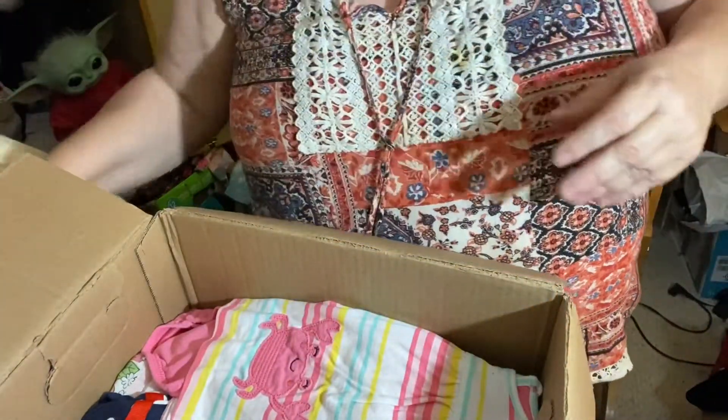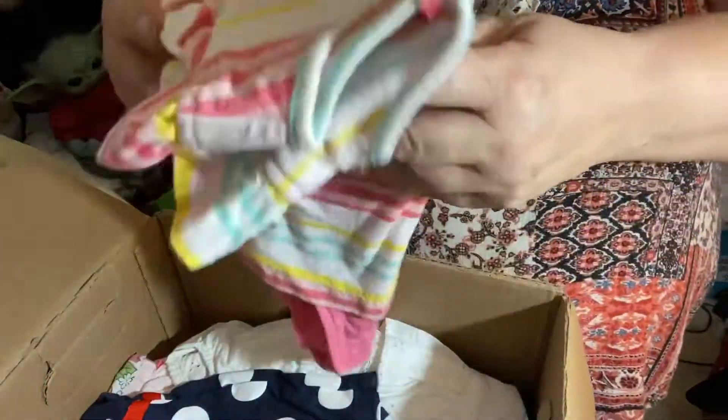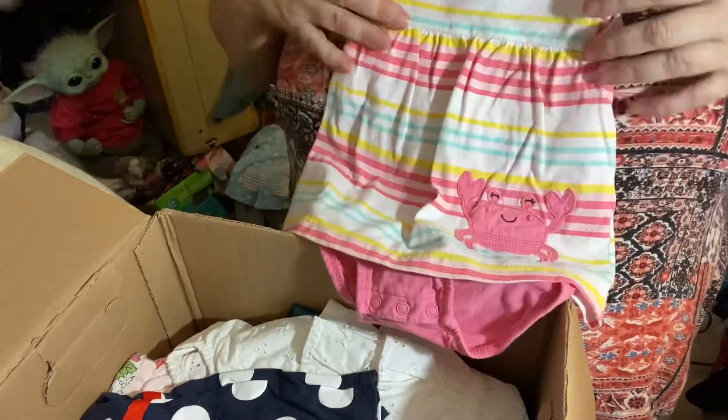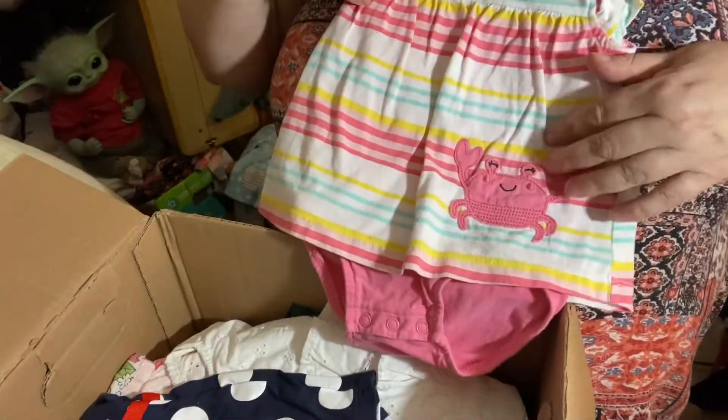That's nice. And a summer dress with little bottoms attached — it's got a little pink crab on it. Oh, that's so cute!